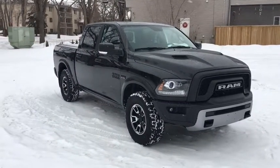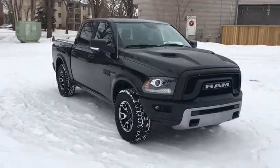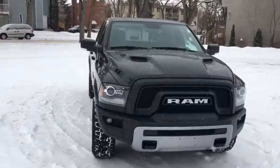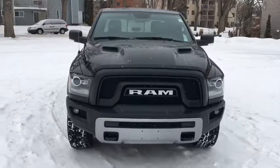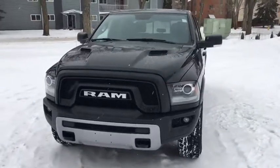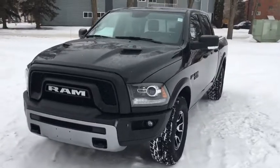Hey guys, Kevin here with Waterloo Ford Lincoln. Today I'm showing you this 2017 Ram 1500 Rebel in black. This truck is powered by the 5.7 liter V8 Hemi engine and automatic four-wheel drive. I'm going to quickly cover some of the features included on this truck.